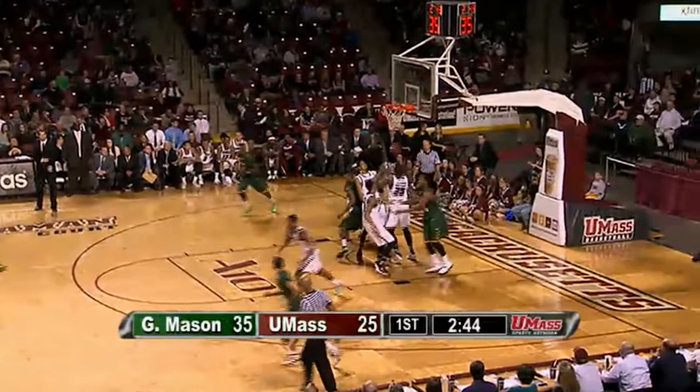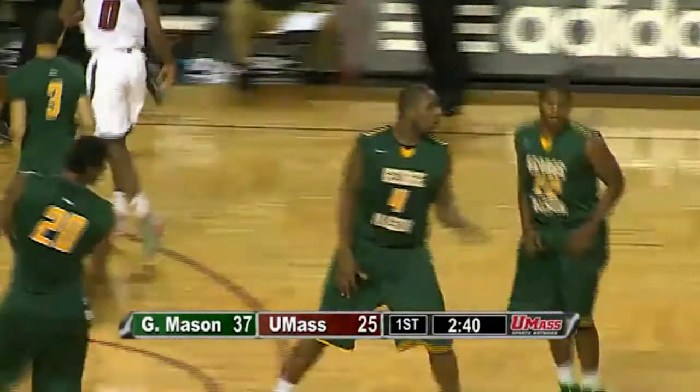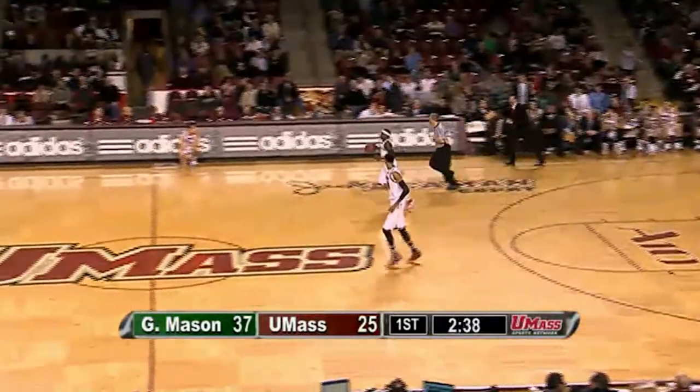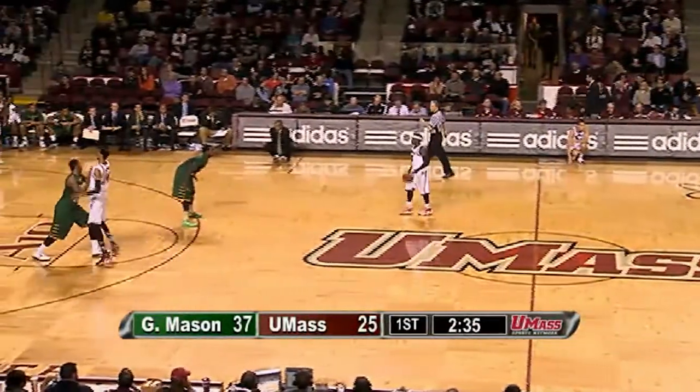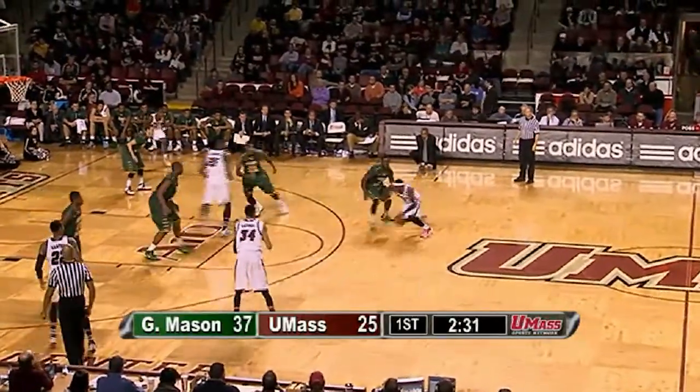Underneath — nice move, Jalen Jenkins banks it in. It's a 12-point game. Jalen Jenkins, the redshirt freshman, scores with 2:40 left. UMass is getting blown out at the end of the first half by the last-place team in the conference at the moment.